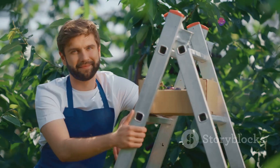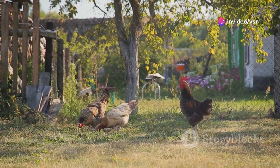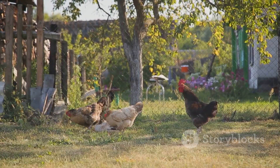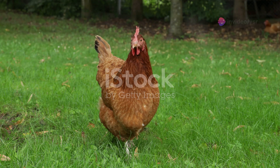First things first, you need to decide on the breed of chickens. Country chickens, also known as free-range chickens, are known for their resistance to diseases and great-tasting eggs and meat. Some popular breeds include Rhode Island Red, Sussex, and the indigenous Aseel.